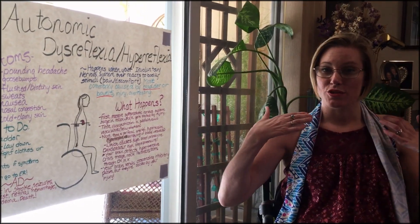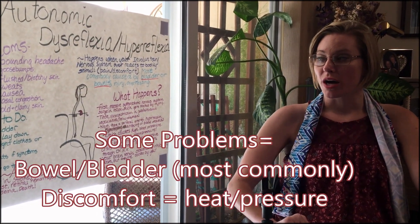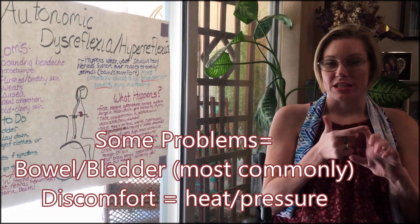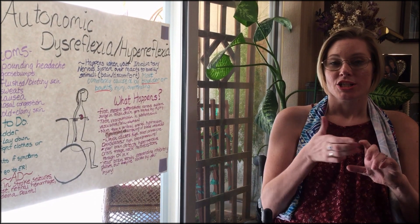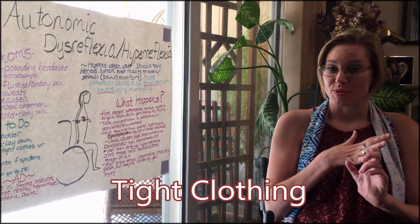When you get those goosebumps, when you get those sweats, you need to figure out what is wrong with your body. You need to either empty your bladder, reposition or lay down, check for tight clothes or injury, and take off your pants if the symptoms persist.